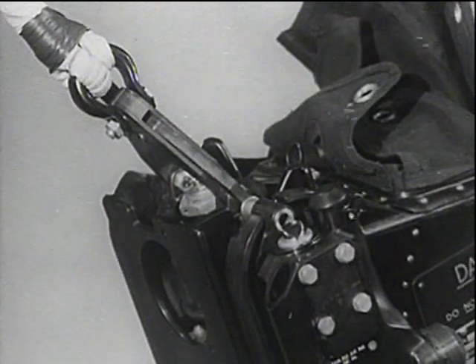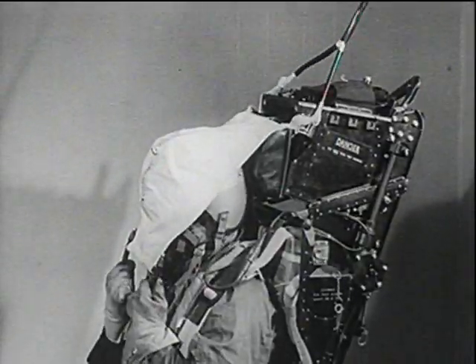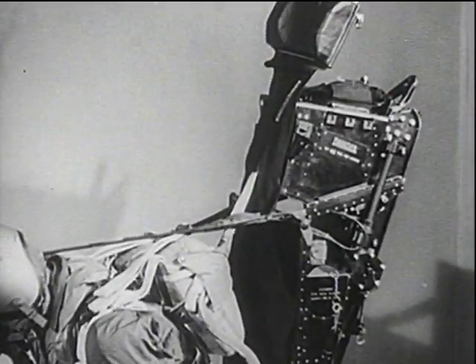The main time release mechanism, running through a three-second sequence, uncouples the drogues from the seat, unfastens the seat harness to release the occupant and casts the face blind free. The drogues remain attached to the pilot's parachute pack, to its ripcord, which is pulled as soon as it takes the strain.